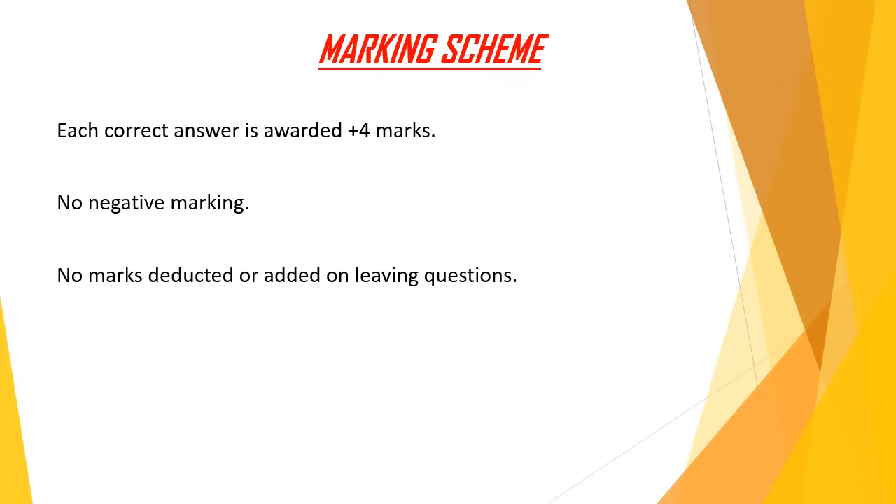The marking scheme: each correct answer is given four marks. The good news is there is no negative marking in JIPMER. No marks are deducted or added for leaving questions unanswered.